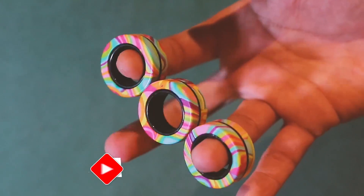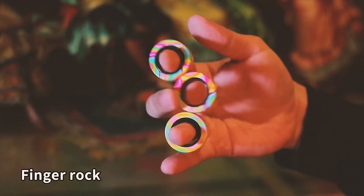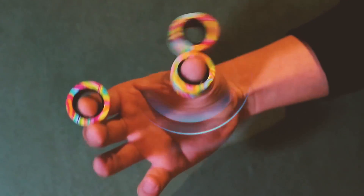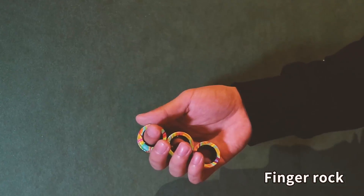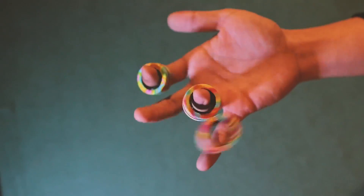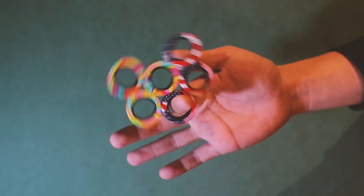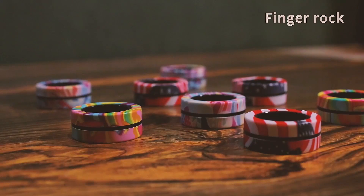Are you looking for a fun and engaging way to relieve stress and keep your fingers occupied? Look no further than magnetic rings. These sleek and stylish rings are embedded with powerful magnets that allow them to spin and glide on your fingers. Whether you're looking for a fidget toy or a stylish accessory, magnetic rings provide a satisfying sensory experience. Available in a variety of colors and finishes, these rings are perfect for individuals of all ages.